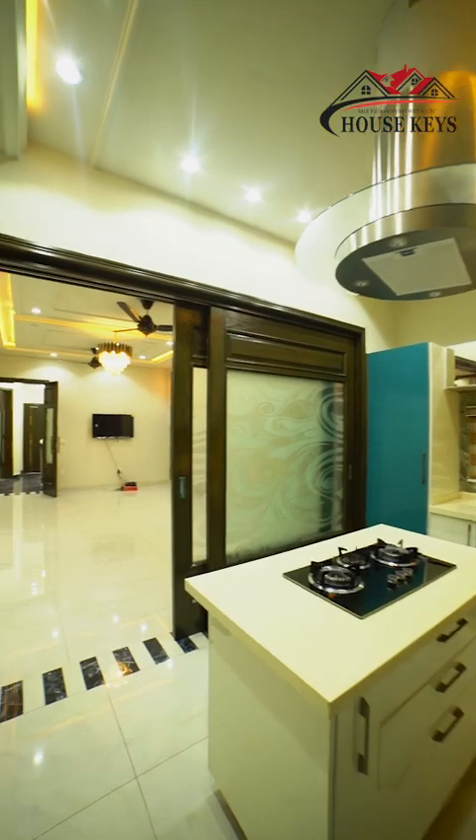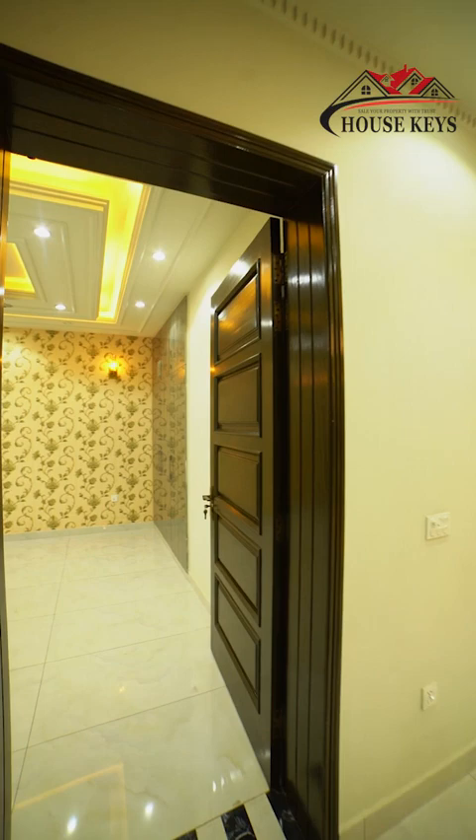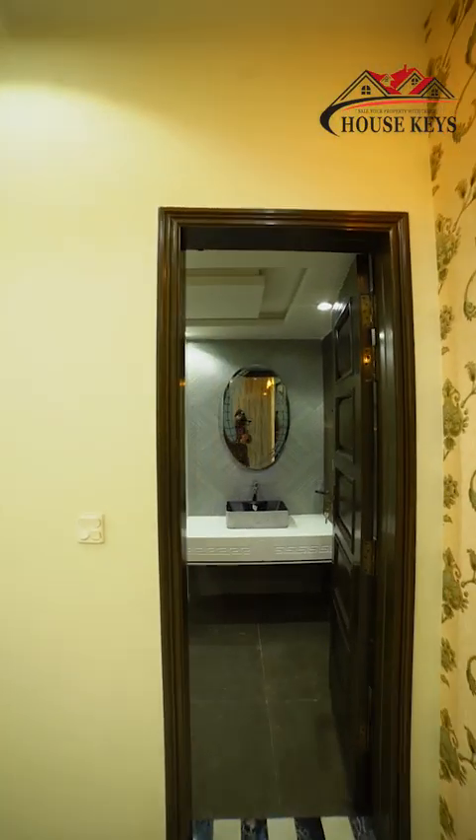Now we are going to go to the first bedroom. See, the bedroom is so beautiful. And this is the washroom.